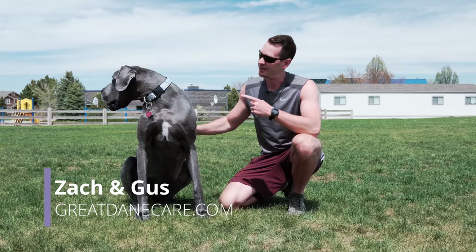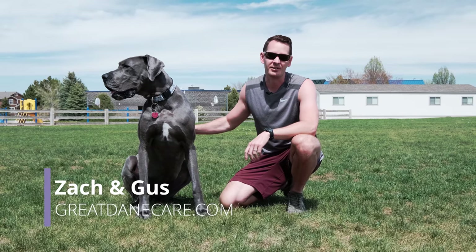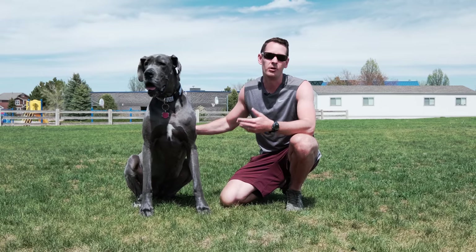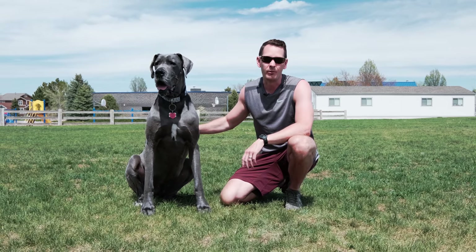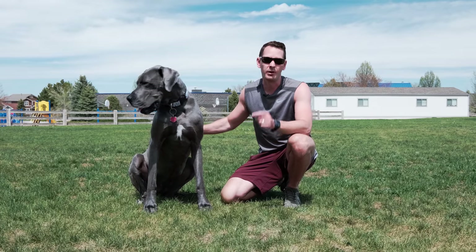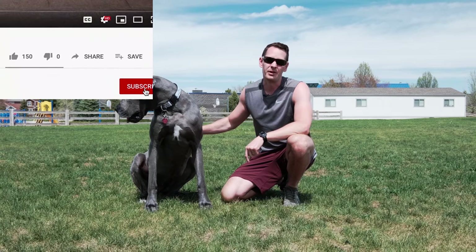Now, if you're brand new to the channel, my name is Zach and this is Gus, and we're from the team at GreatDaneCarry.com. It's our mission to provide tips and practical information to owners much like yourself, so that way you can do a better job of owning your Great Dane. If this is something that resonates with you, make sure you go ahead and like this channel and subscribe down below.